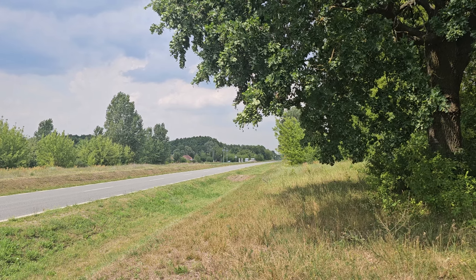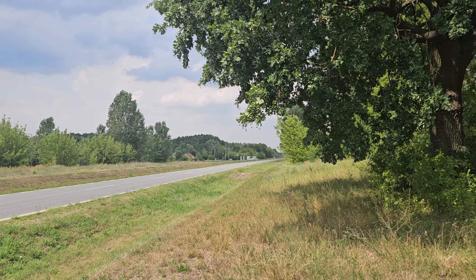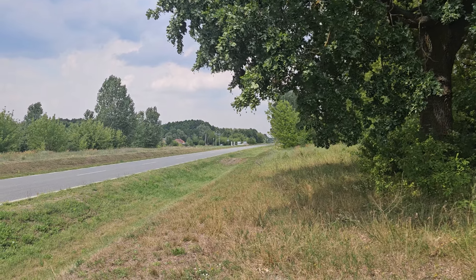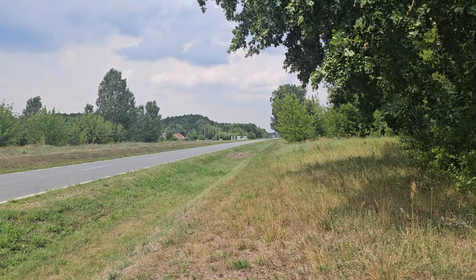Hello. I'm standing at the location of the former railway station at Treblinka. Now, what we can see here where the road is — the road has been recently redone, but there used to be a road and the railway line would run together.